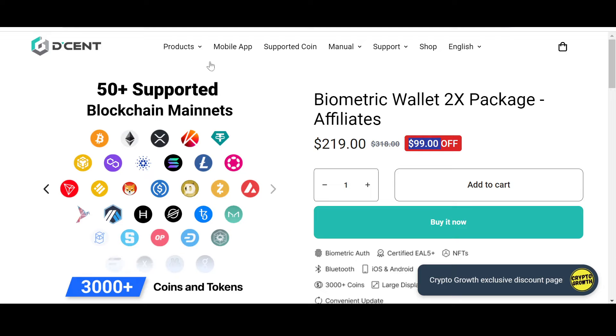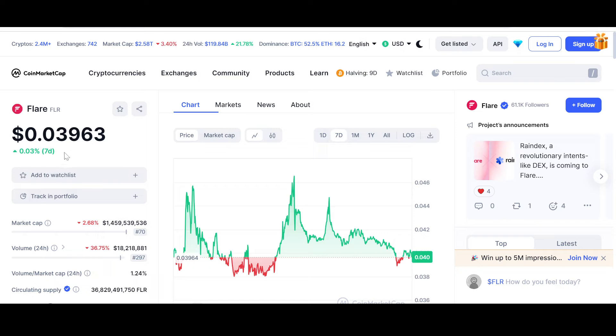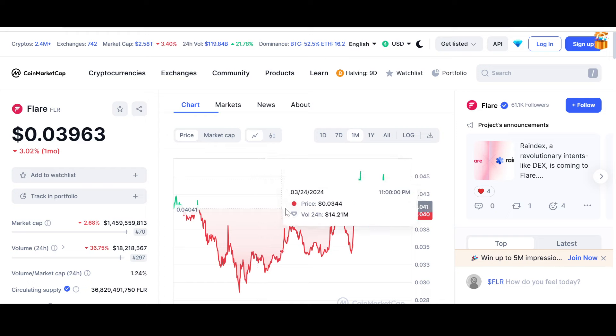Now let us look at the price and chart of both Flare Network and Songbird at the time of recording. Flare Network is down 2.67% for the day. The highest it has gone is $0.04441 and the lowest was $0.0389. In the last seven days it is up 0.03% — a lot of volatility. Four cents is the attraction point; the price comes back to this level time and again. Looking at the monthly chart, it is down 5.02% — this four-cent mark is a crucial price zone.